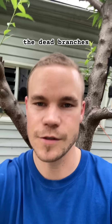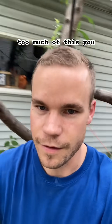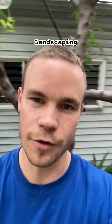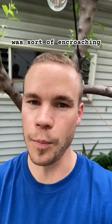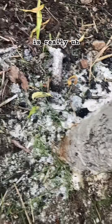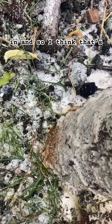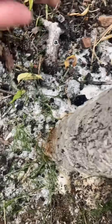So this idea that ants are farmers of fungus has me wondering: are these ants helping me manage the fungus, or are they trying to help the fungus and create conditions down here to benefit the growth and spread of the fungus?